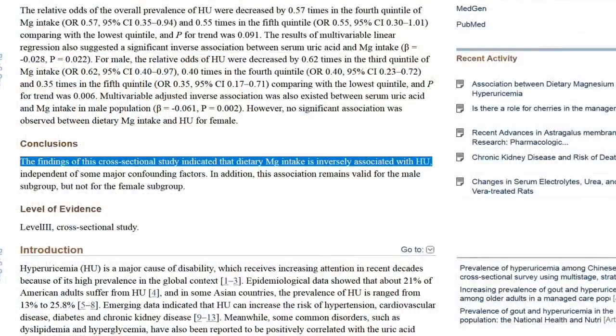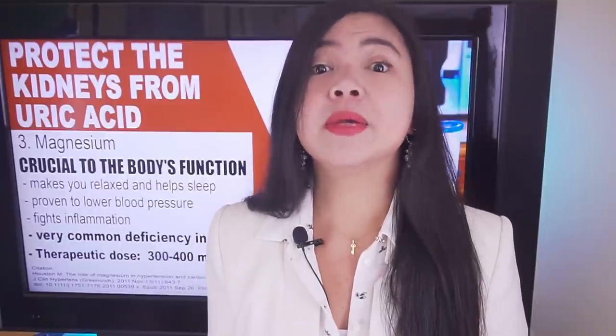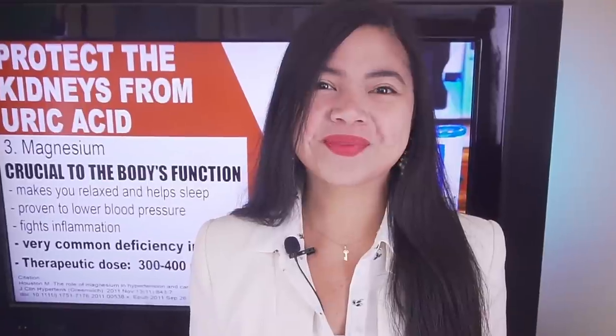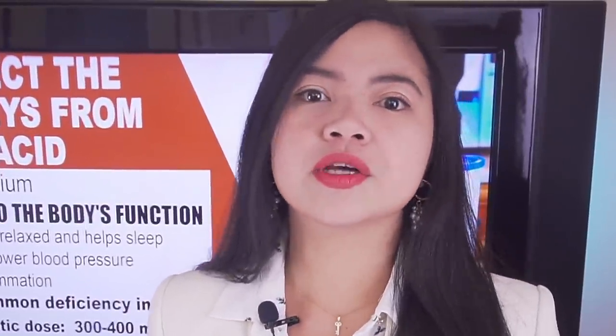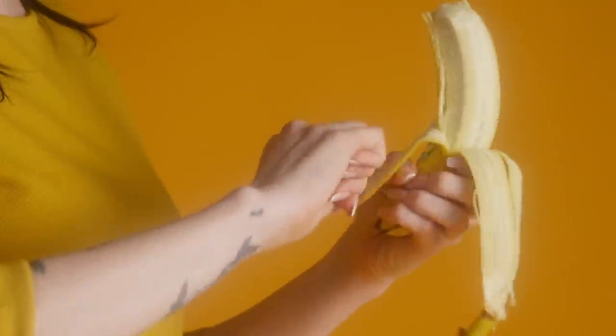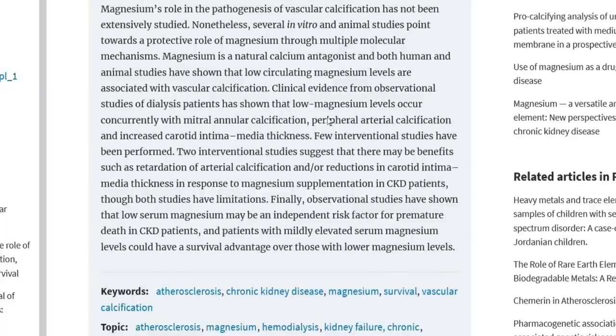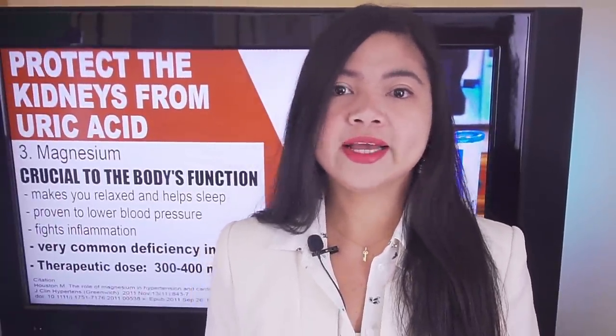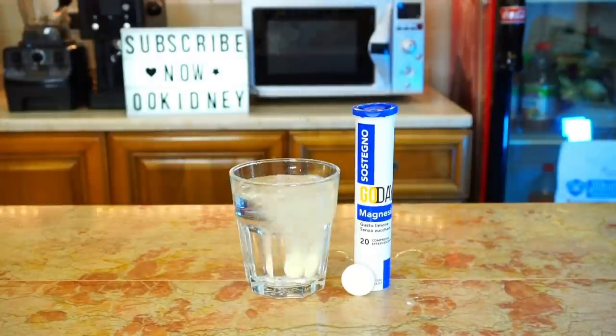A recent study linked increased magnesium intake to lower uric acid levels. Researchers think it may be due to magnesium's ability to fight chronic inflammation in the body. Not all doctors recommend supplementing magnesium to people with kidney disease, because — just like potassium — the kidneys don't filter it well when impaired. However, studies have linked higher serum magnesium levels to less mortality in people with CKD stage 4 and 5. Still, be safe, consult your doctor, and maybe get tested for serum magnesium levels before using this supplement.